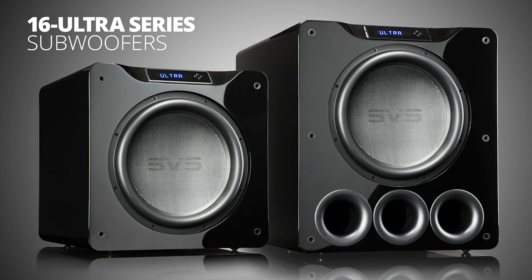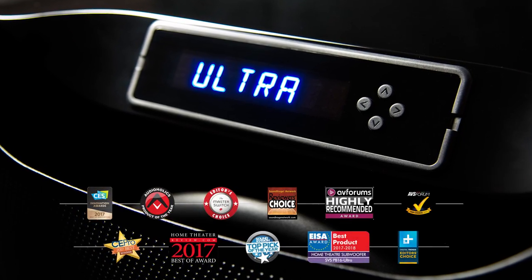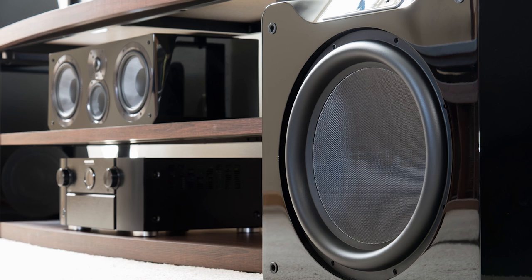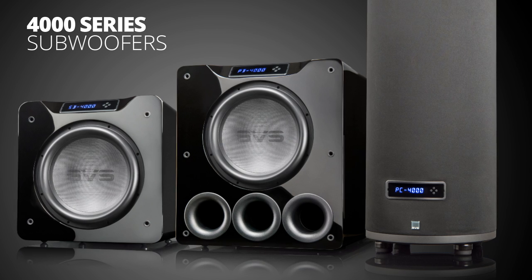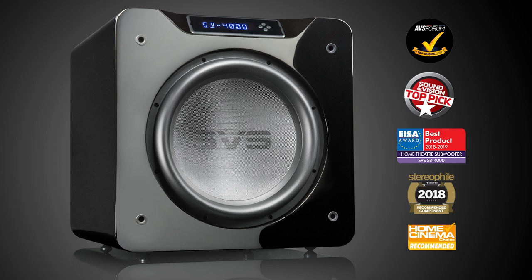When we started about three and a half years ago trying to establish a new benchmark for reference subwoofer performance, the team developed our 16 Ultra series and I was absolutely thrilled with the results. As a team, we reset what's possible in relatively affordable price ranges. Then the question was how far can we extend reference performance, and a little more than a year ago we unveiled our 4000 series subwoofers, bringing reference performance to an even more affordable price range.